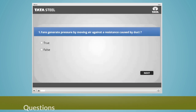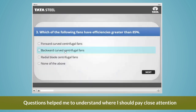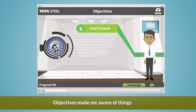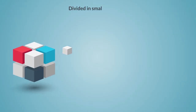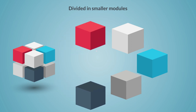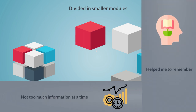The course started with questions which helped me to understand where I should pay close attention. There was a long list of objectives which made me aware of things I was about to learn. The course was divided into smaller modules, which were like chapters in a book, and it helped me learn comfortably. There was just sufficient information in each module and not too much at a time, which helped me to remember the modules easily.